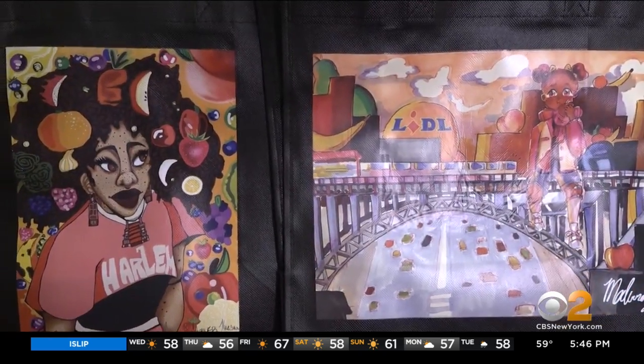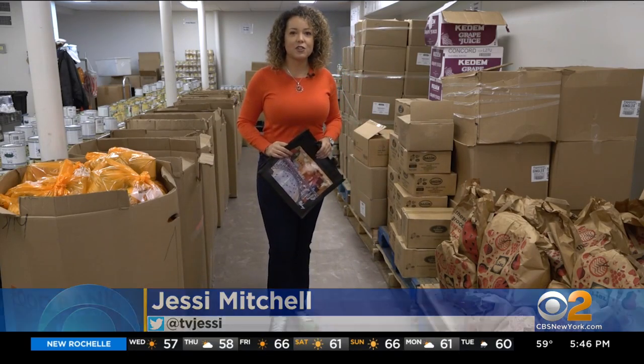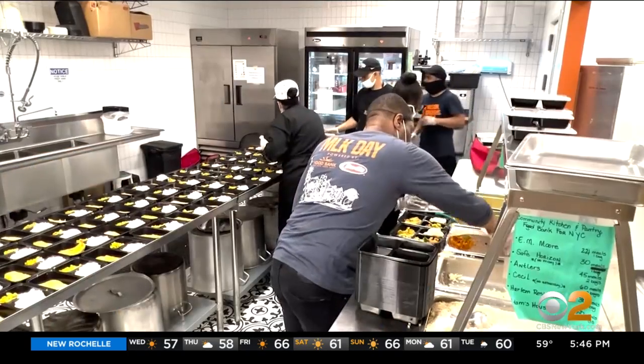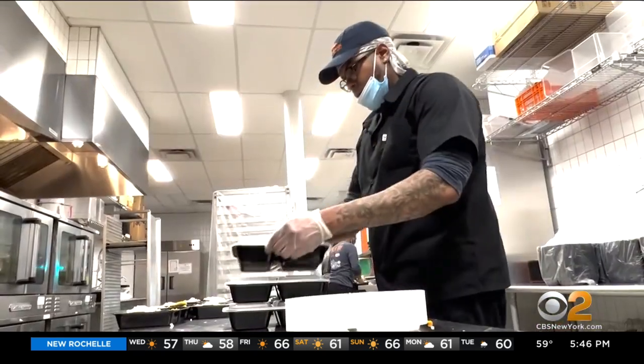But the art isn't just for show. Every dollar spent on these bags comes right here to the Food Bank for New York City's community kitchen and pantry in West Harlem. The team cranks out 800 hot meals a day, and most are dedicated to families with young children.